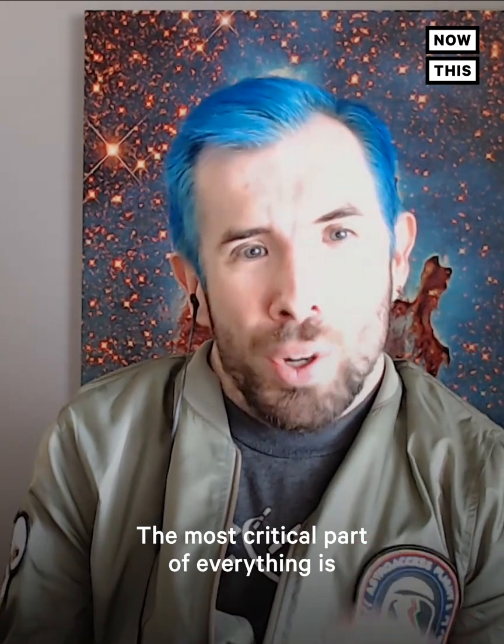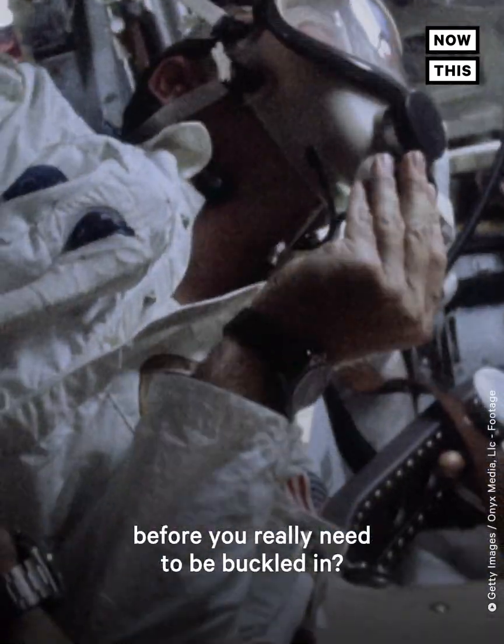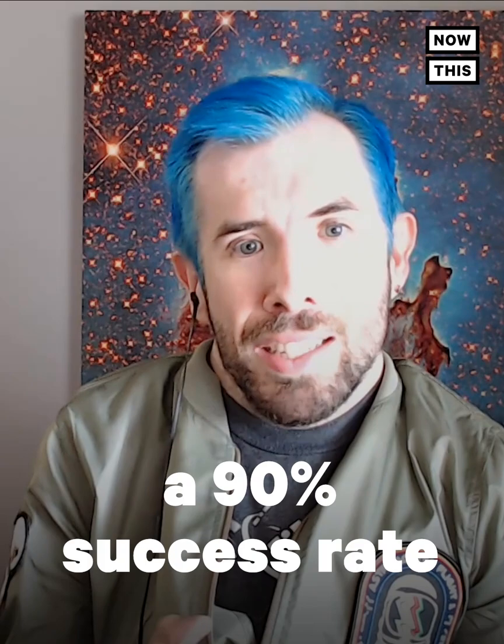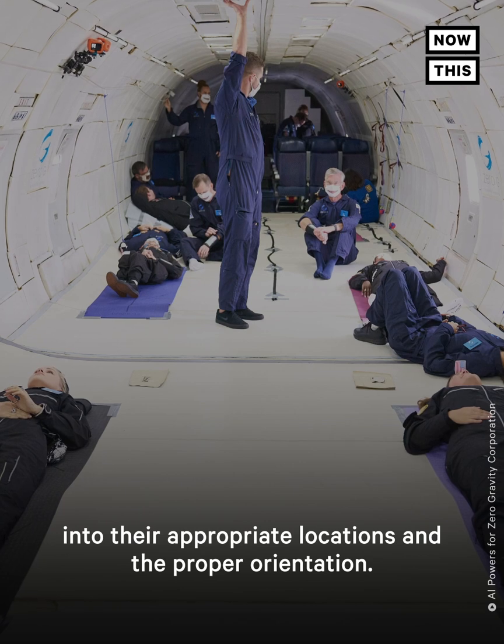The most critical part of everything is: can you safely get back to your seat and buckle in before you really need to be buckled in? I think we had about a 90% success rate at everyone getting back into their appropriate locations in the proper orientation.